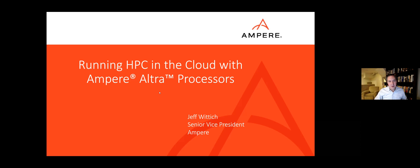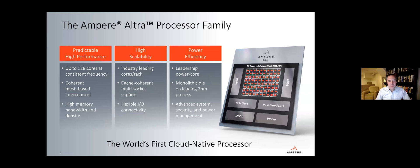When we designed Ultra, we really focused on three different design elements and value propositions. One, we were focused on predictable high performance. Two, focused on high scalability. And three, power efficiency. The whole Ampere Ultra product family delivers on those three attributes.